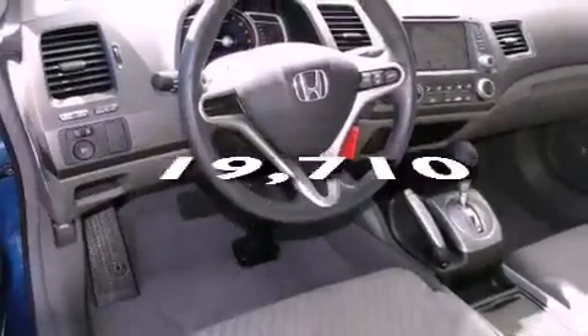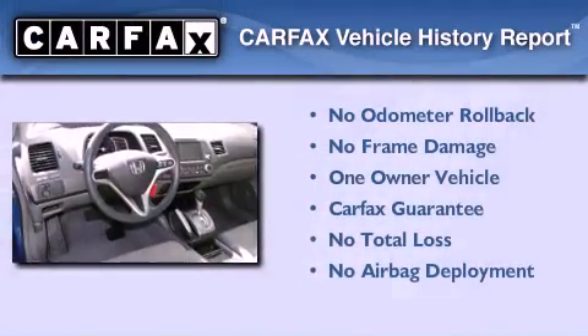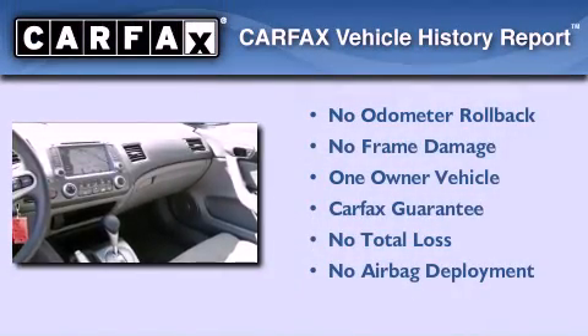This vehicle has fewer than 20,000 miles on the odometer. This Honda has had only one owner, and it qualifies for the Carfax buyback guarantee.